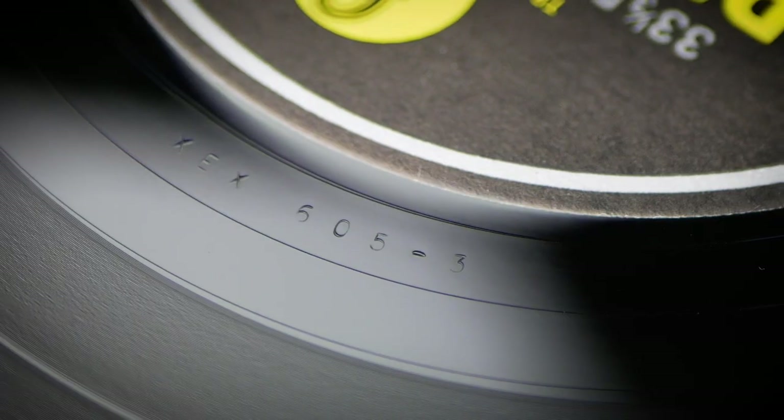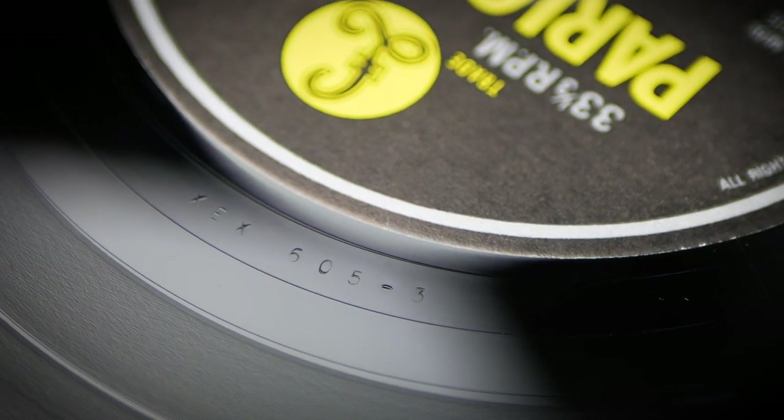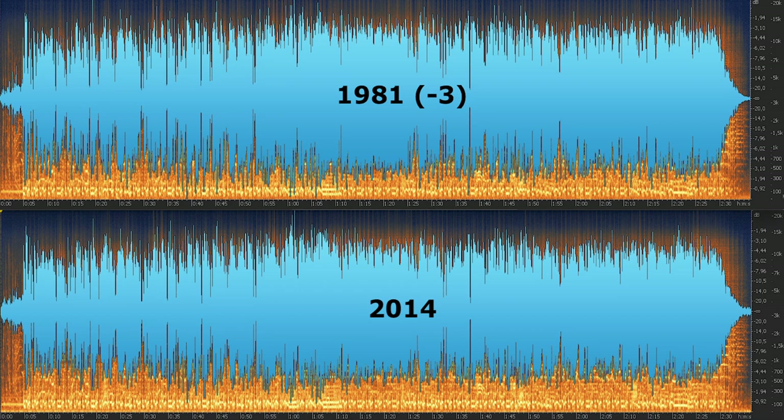We all know about the first pressing of Revolver, which was initially Dash 2/Dash 1, with Side 2 quickly becoming Dash 2 and Dash 3 within the space of a few days in July 1966. Some early copies of this pressing retained that Dash 2/Dash 3 coupling, but most, like this one, have solid state Dash 3 and Dash 4 recuts. This is the opening track 'Taxman' and again they're both very close, but the 1981 has a little more punch than the 2014, which is quite soft by comparison. So my vote in this round goes to the 1981 disc.